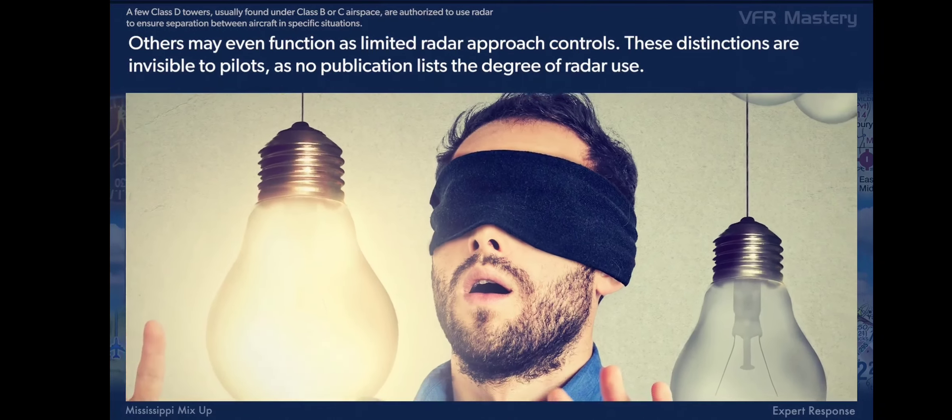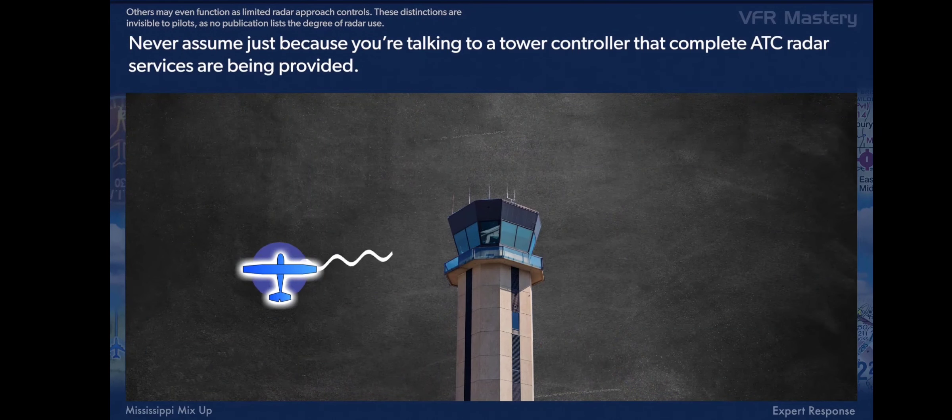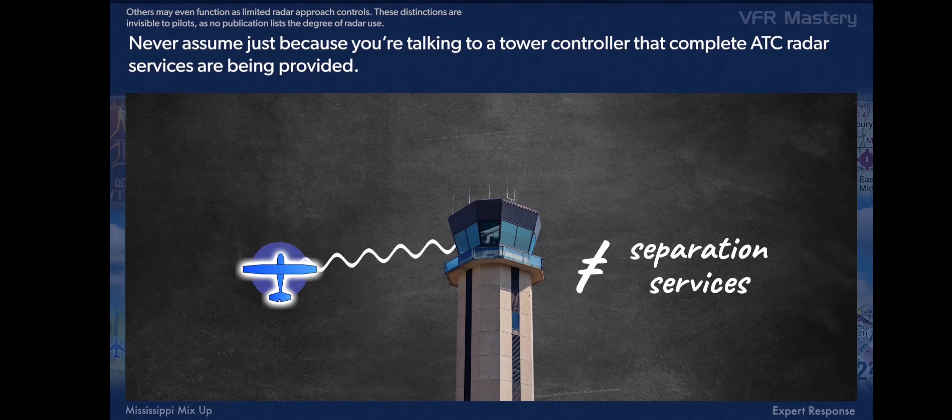These distinctions are invisible to pilots, as no publication lists the degree of radar use. Never assume that just because you're talking to a tower controller, complete ATC radar services are being provided.